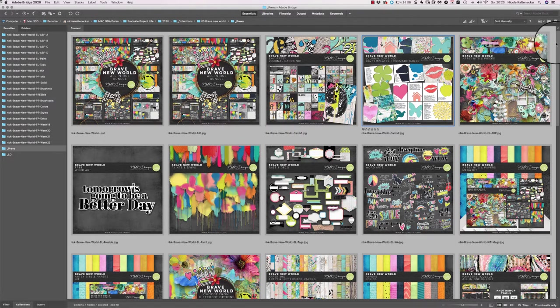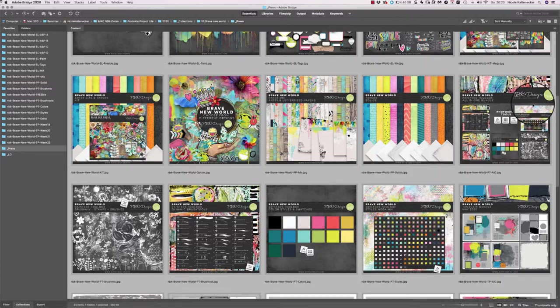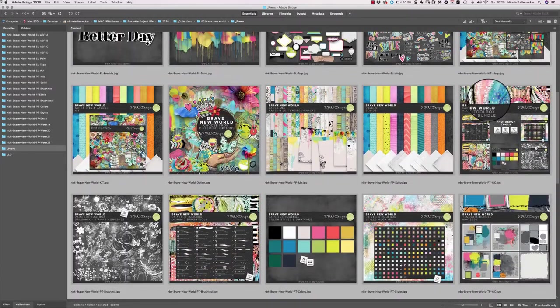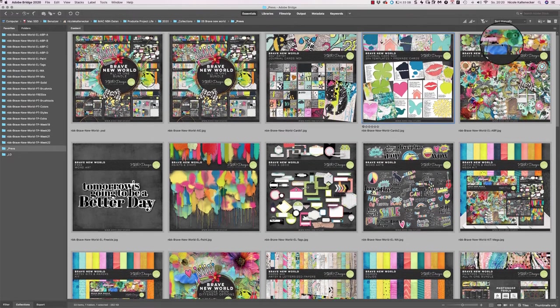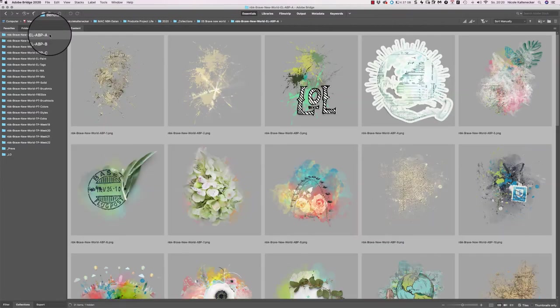These are the previews here. You get a lot of colorful stuff here plus some neutral stuff. Let's go into the folders and check out what we have in the Artsy Bits and Pieces pack.